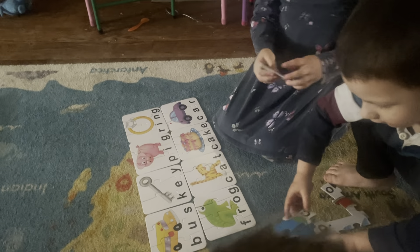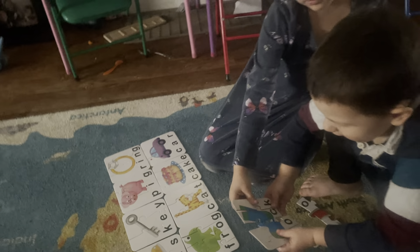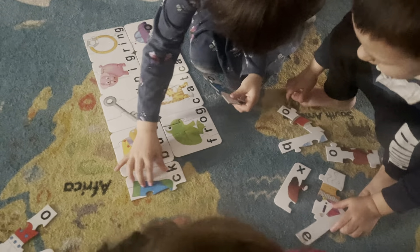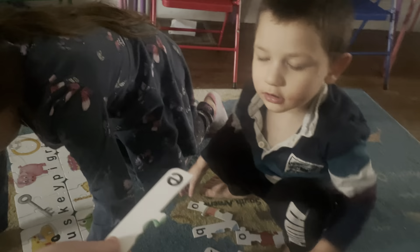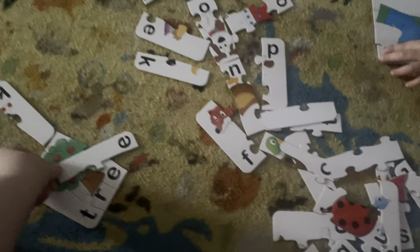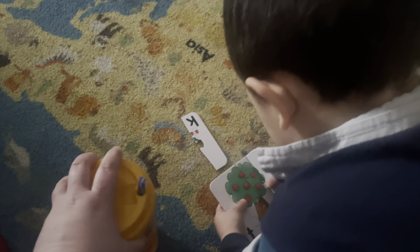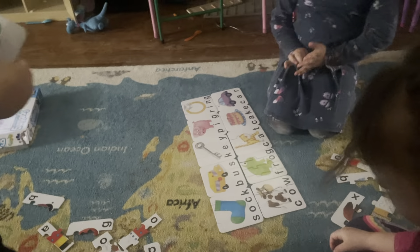Joshie, come here. Go to Mommy. Mommy, I spelled... What did you spell? Sock! Come over here. Put the E right here. You did a great job, Kevin. You're so smart. Joshie, don't step on the... T-R-E-E. What's that spell? Three. You guys are so smart. Put it with the other ones.